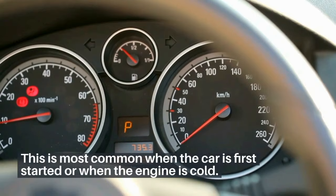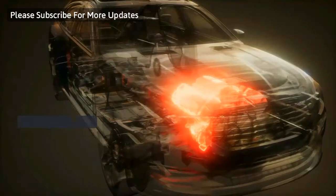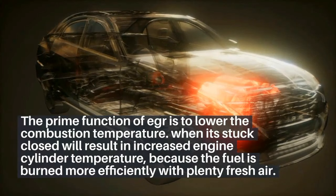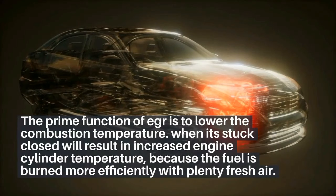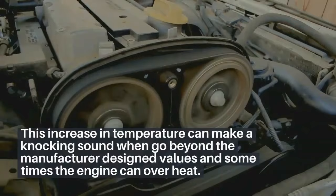4. Knocking sound. The prime function of EGR is to lower the combustion temperature. When it's stuck closed, it will result in increased engine cylinder temperature, because the fuel is burned more efficiently with plenty of fresh air. This increase in temperature can make a knocking sound when it goes beyond the manufacturer-designed values, and sometimes the engine can overheat.